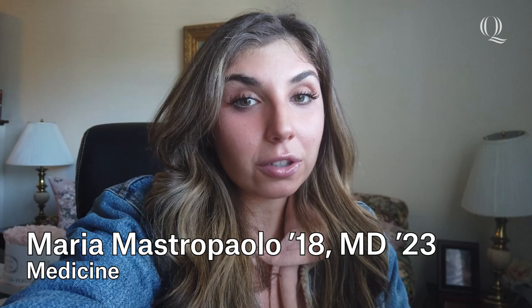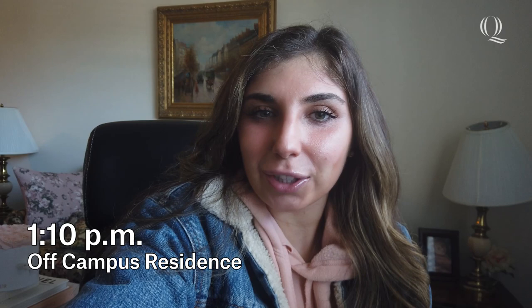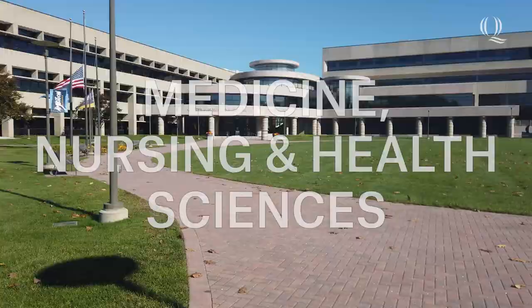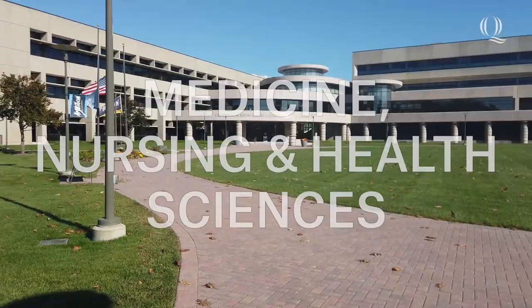My name is Maria Mastropalo. I am currently a fourth year medical student at the Frank H. Netter MD School of Medicine at Quinnipiac. I graduated from Quinnipiac University with a degree in biomedical sciences in 2018. When I first entered college, medical school wasn't actually the number one thing on my list. I was very shy and kind of reserved, but all the faculty and staff at Quinnipiac really helped me figure out my way, and it wasn't long before I knew that I was destined to be a doctor.